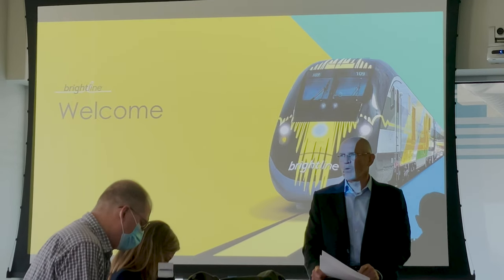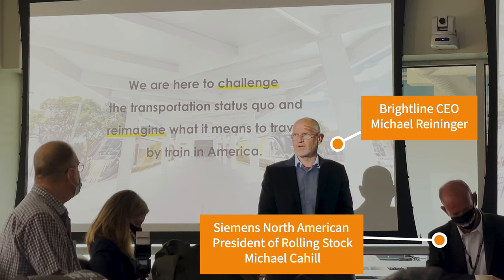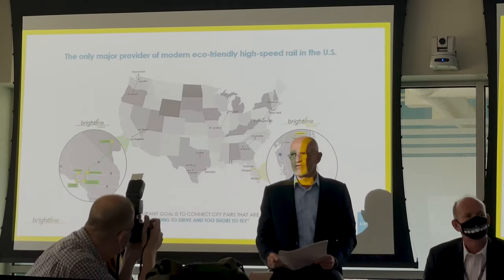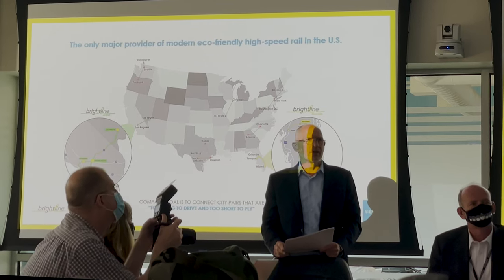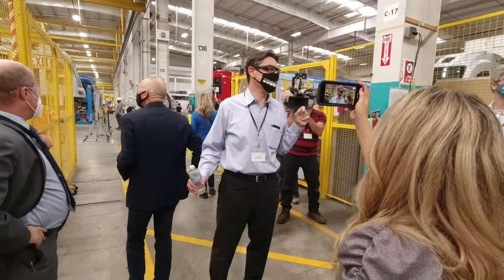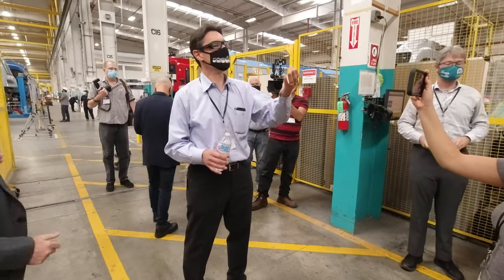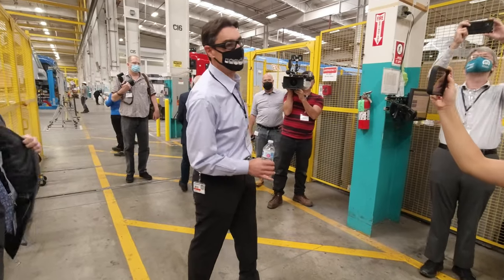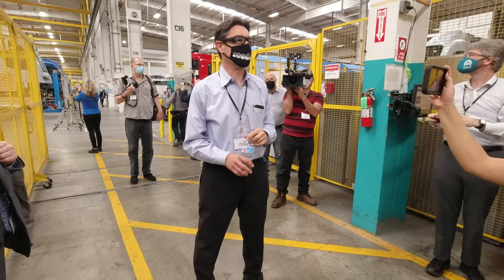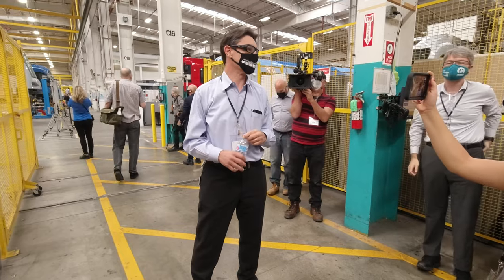The tour began with brief presentations from Siemens North American President of Rolling Stock, Michael Cahill, and from Brightline's CEO, Michael Reininger, before we started the tour from the final assembly area. We are in the final assembly area of this rail manufacturing plant. We're going to walk to the area where we see light rail vehicles first, and then we will end up in front of a Brightline locomotive. In the end of this hall, that's where the final assembly for locomotives takes place.